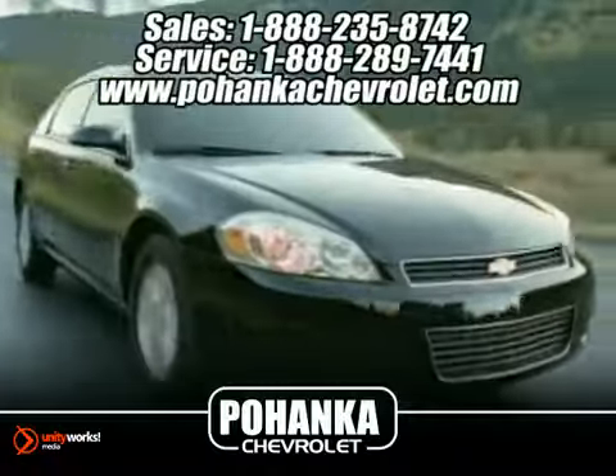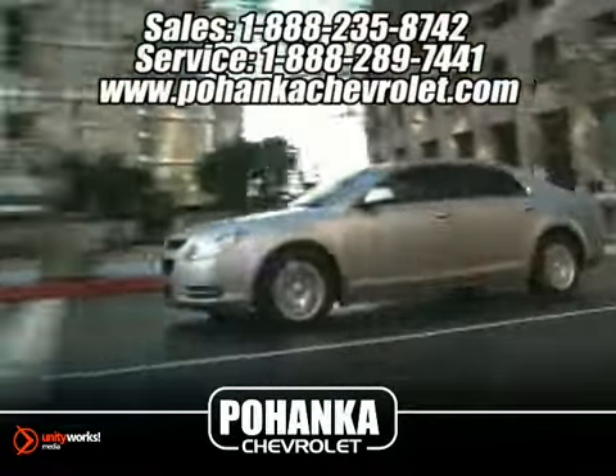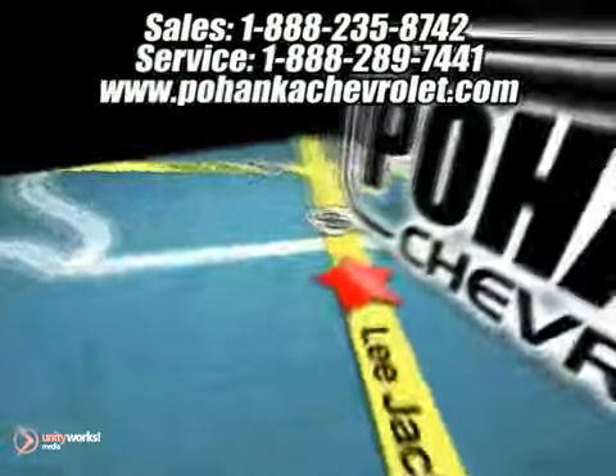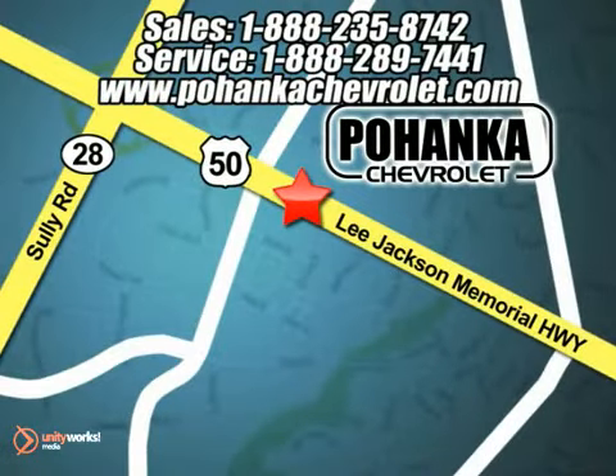Great service, great selection, and low prices. That's why Bohenga Chevrolet is a great place to buy a car. We're conveniently located at 13911 Lee Jackson Memorial Highway Route 50 in Chantilly.